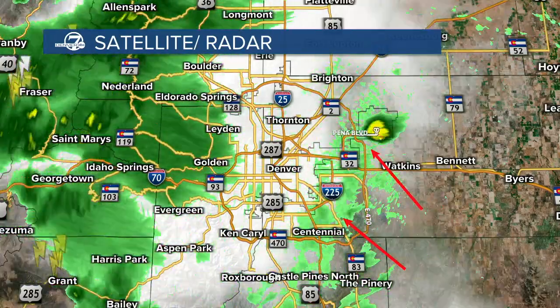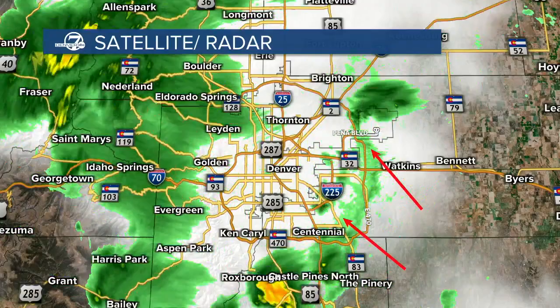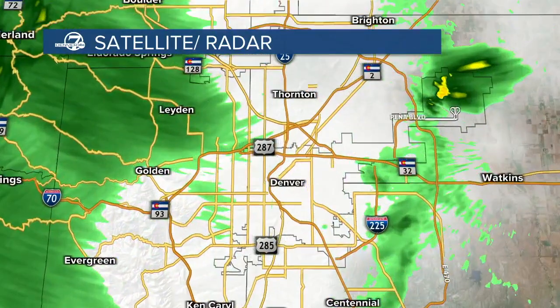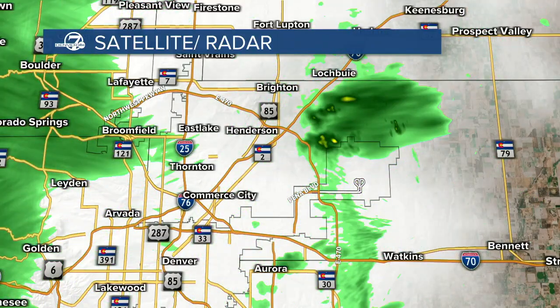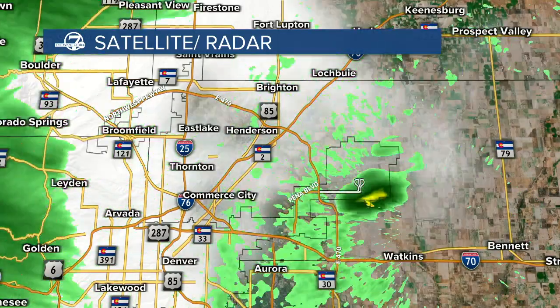The National Weather Service issued that tornado warning to keep everybody on top of the situation out at the airport. They have just lifted that tornado warning for the DIA area, so we are no longer under it. We also have flash flood warnings off to our northwest — there are still some very strong thunderstorms in that region. There's one cell just north of the airport that fired up very quickly and then fell apart very quickly, so there are probably still some gusty winds in the area.